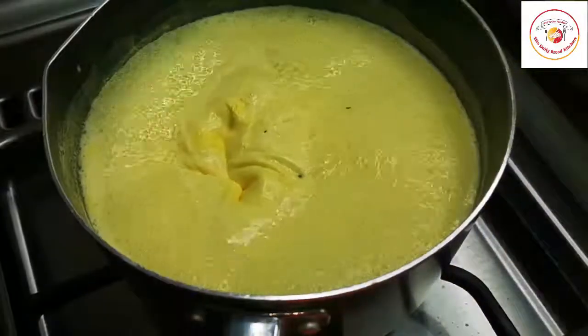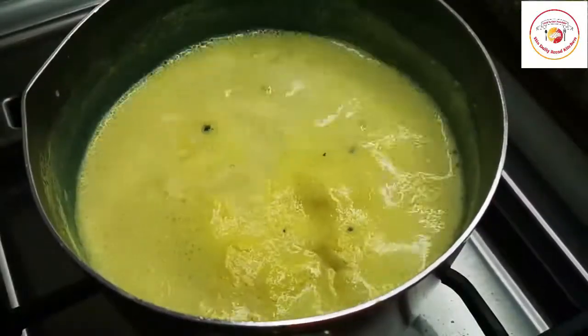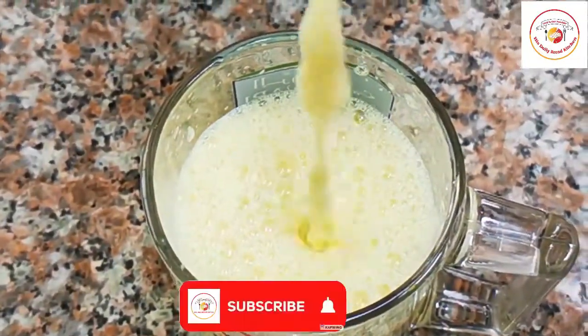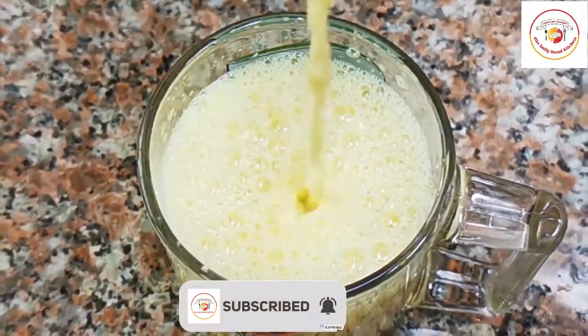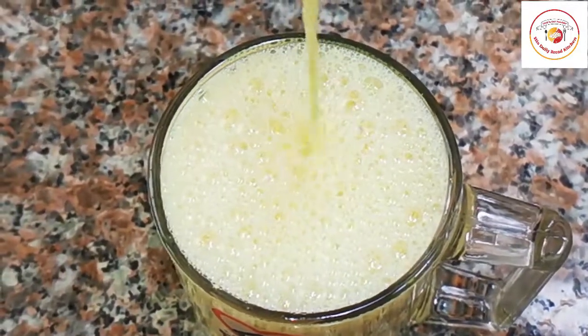Once done, filter it and drink it when it's very hot — that's when you'll feel the effective result when you have flu. A glass of ginger milk, or golden milk, twice a day is good for your flu.